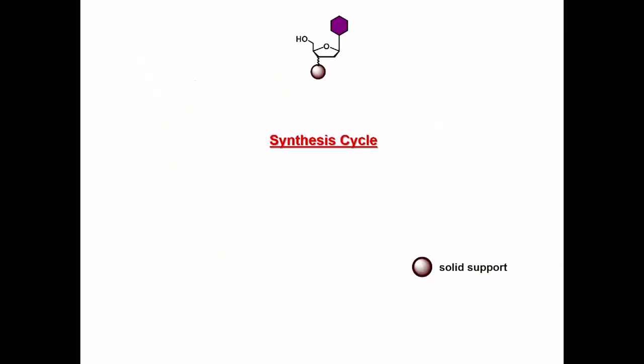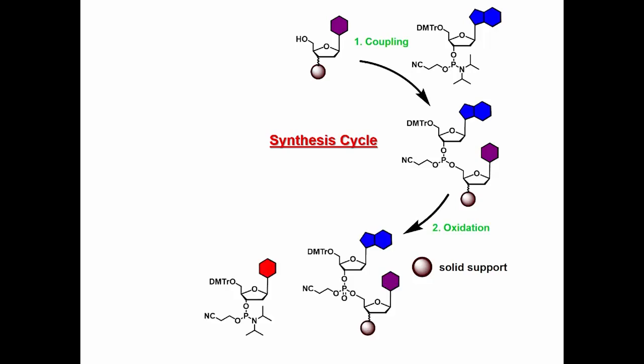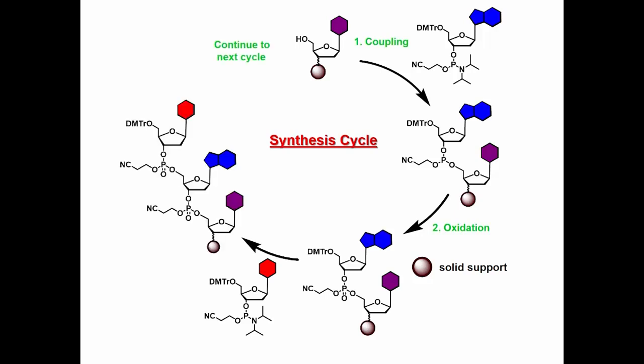This DNA necklace can be synthesized using simple cycles of chemical reactions. In the first step, the protecting group on the nucleobase is removed. The free hydroxyl group is then reacted with the next nucleobase to get a dinucleotide containing trivalent phosphorus. This trivalent phosphorus is converted to pentavalent phosphorus by oxidation. The protecting group is again removed, and the hydroxyl group reacts with a third nucleobase to get a trinucleotide. This whole process is repeated to obtain the desired DNA oligonucleotide sequence.